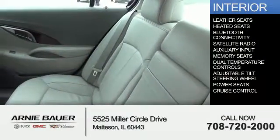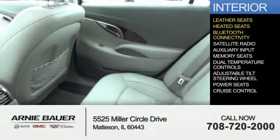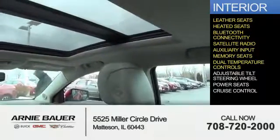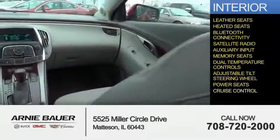Inside you'll find leather seats, heated seats, Bluetooth connectivity, a satellite radio, an auxiliary input, memory seats, dual temperature controls, an adjustable tilt steering wheel, power seats, and cruise control.